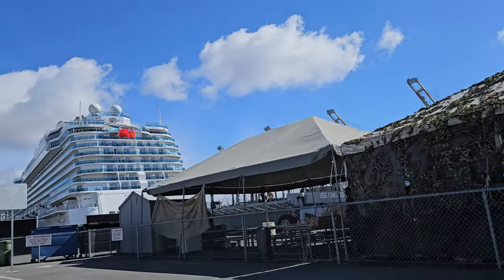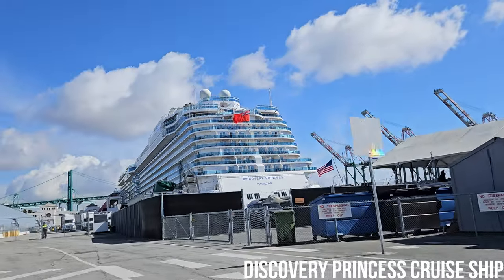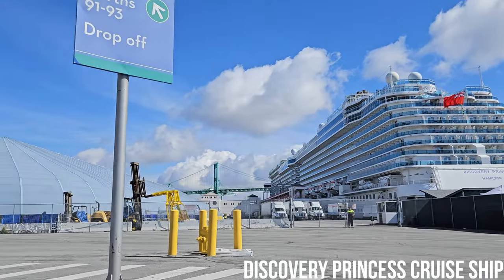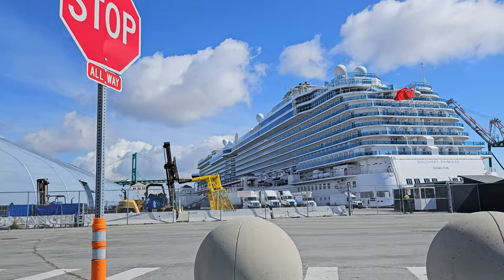Now let's get back to that floating buffet slash casino you originally came here to see. Here she is in all her glory — the Discovery Princess, built in 2022, one of the newest ships in the Princess fleet.